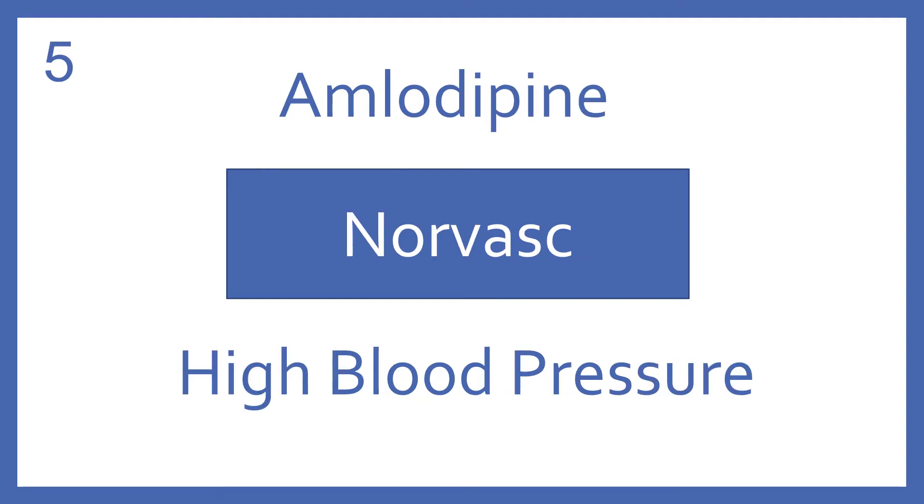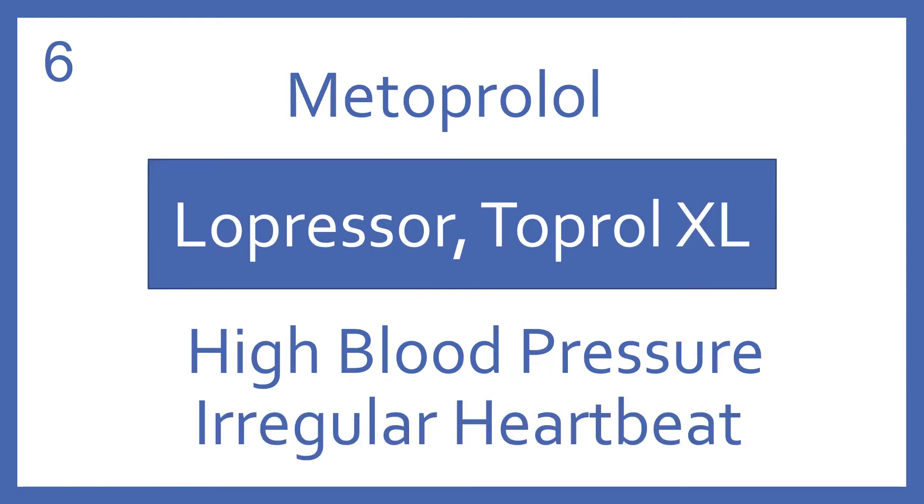Amlodipine, brand name Norvasc. Amlodipine is a calcium channel blocker for high blood pressure. Metoprolol, brand name Lopressor or Toprol XL. Metoprolol is a beta blocker for high blood pressure or irregular heartbeat.